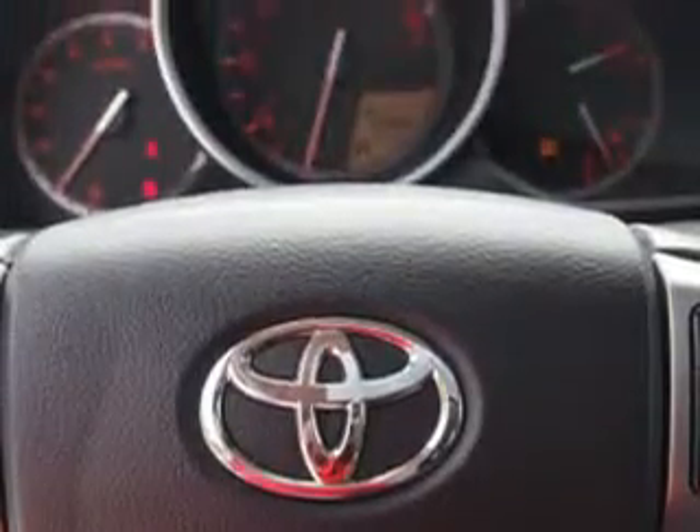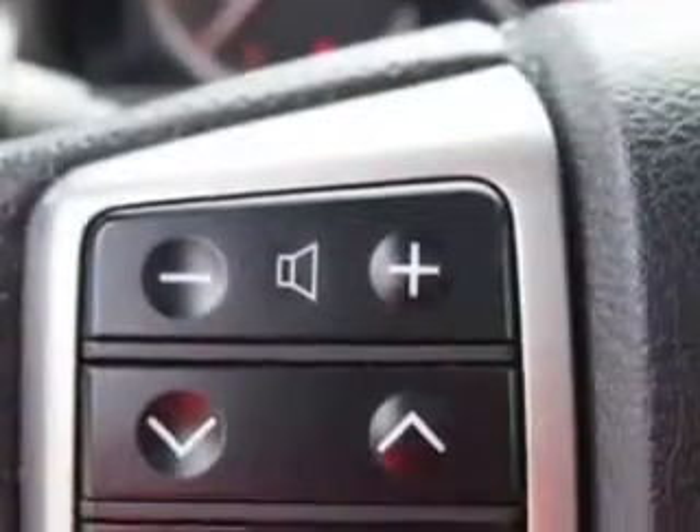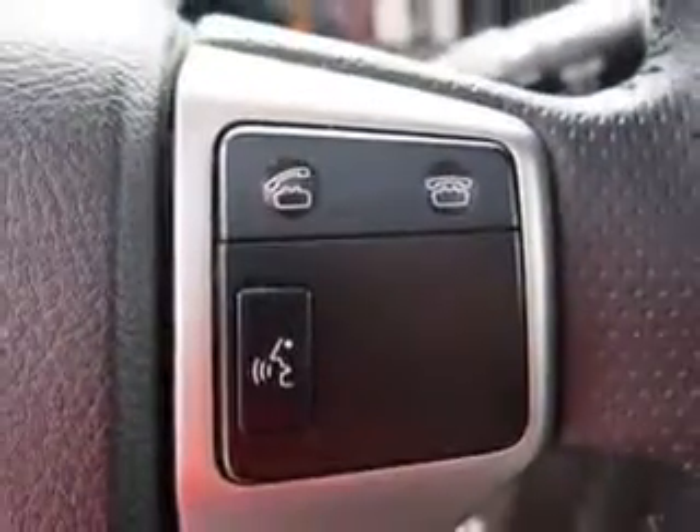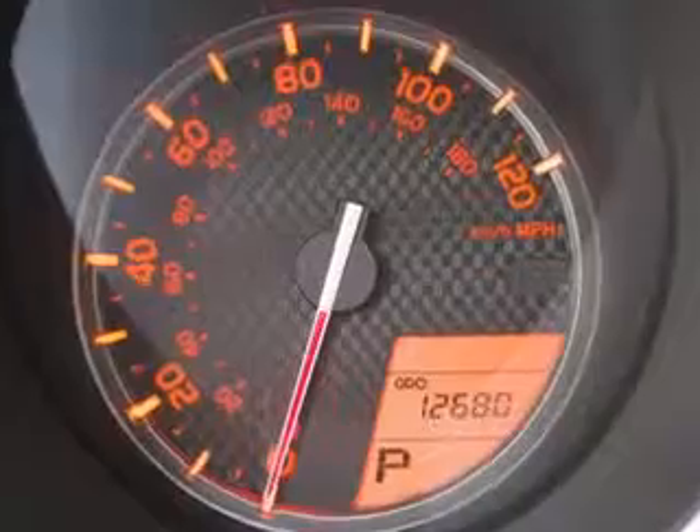on-steering wheel audio and cruise controls, and much more. Enjoy the drive and have peace of mind in this 2011 Toyota 4Runner. See us at Parkway Toyota today.